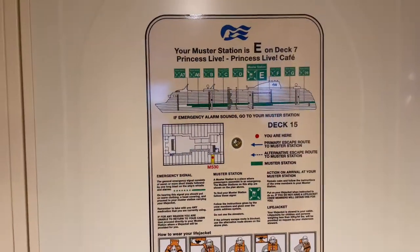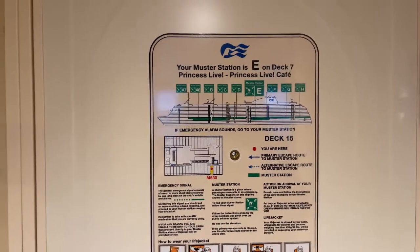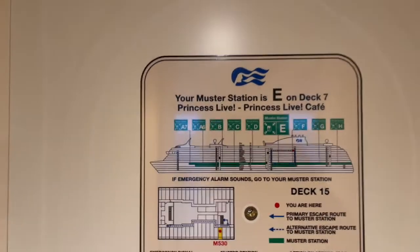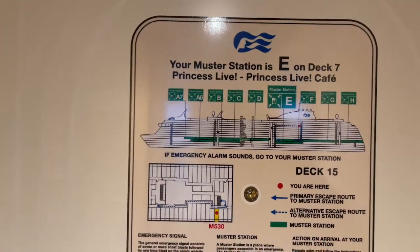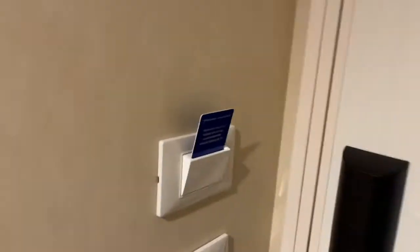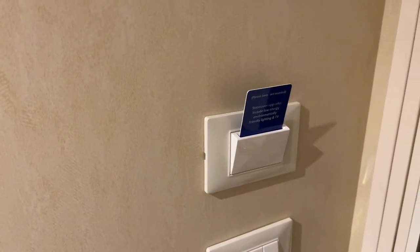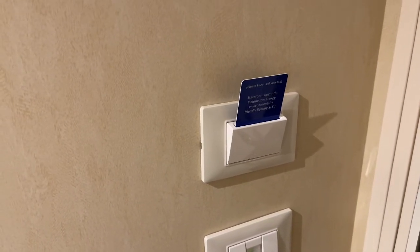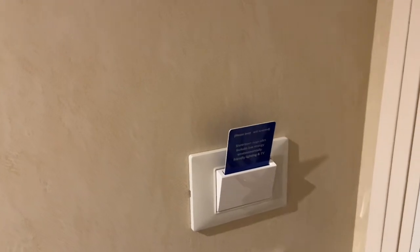So this is our cabin — cabin M530. Usual safety information, muster information on the back of the door. A key to allow for lighting and such like in here, but not used as a key. We have our ocean medallions for that.